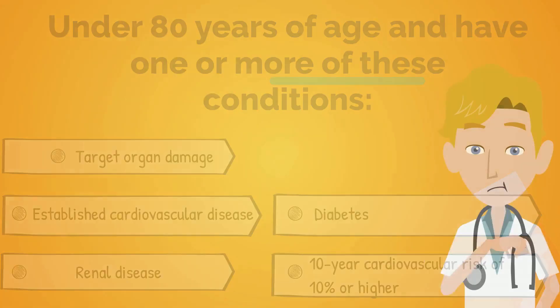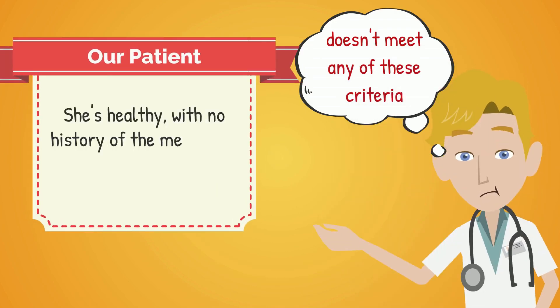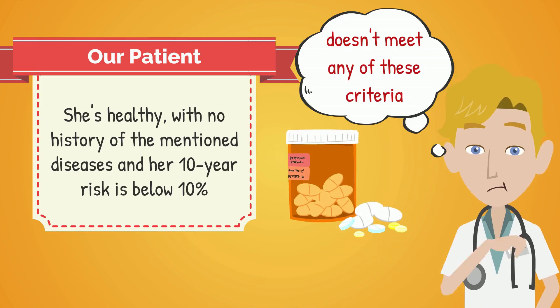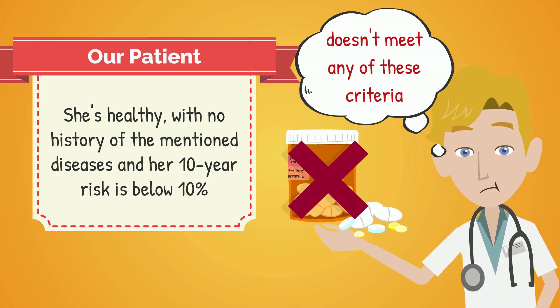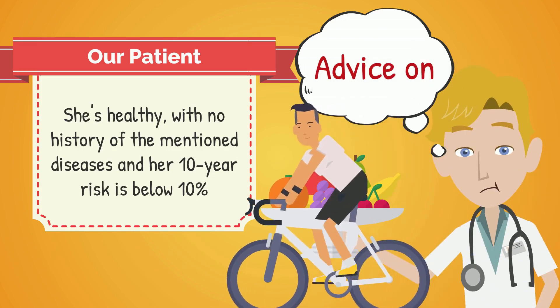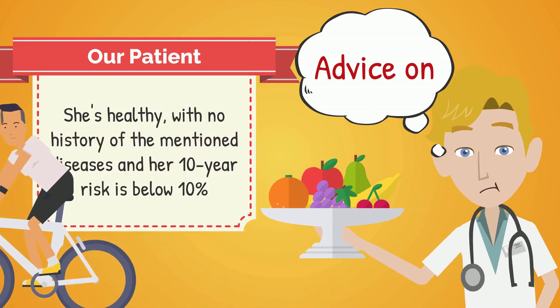Our patient doesn't meet any of these criteria. She's healthy, with no history of the mentioned diseases and her 10-year risk is below 10%. Therefore, antihypertensive medications are not indicated here. However, it's crucial to offer lifestyle advice on diet and exercise, as these changes can significantly impact blood pressure and overall cardiovascular health.